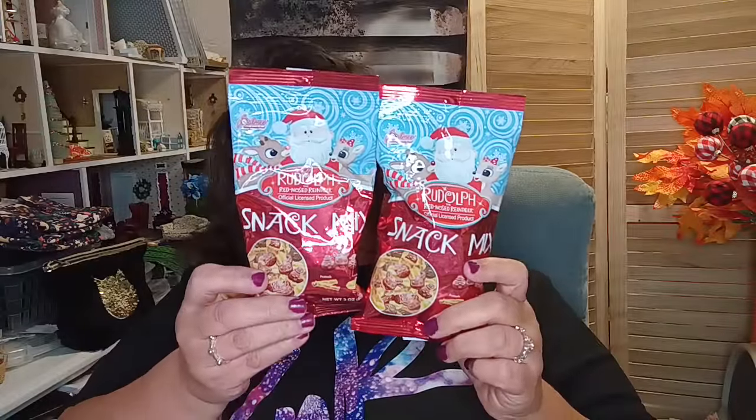They have these out every year at the Dollar Tree — it's the Rudolph Red Nose Reindeer snack mix. It comes in two different packages with the same exact snack: you can get the one with Santa or the one with the reindeer. The snacks are really good — they have peanut butter filled shapes, pretzels, and peanuts. I highly recommend them, they're very tasty. Those are for the stocking stuffers.